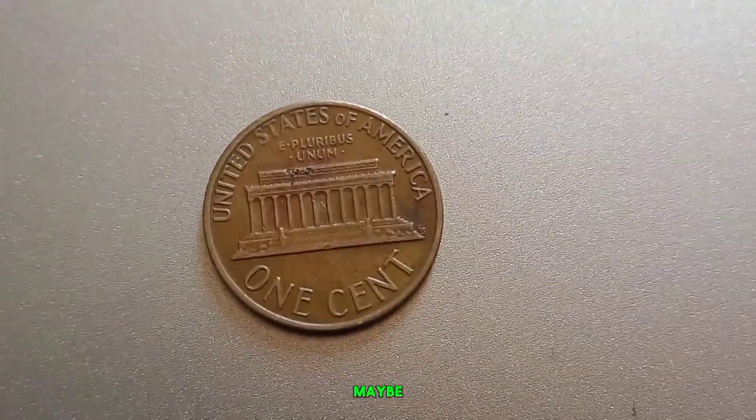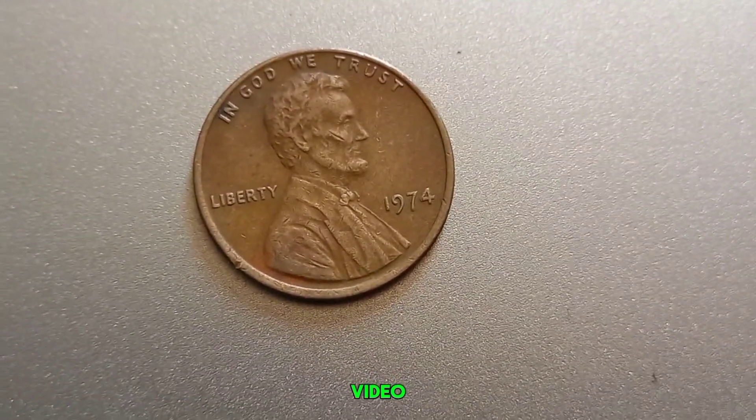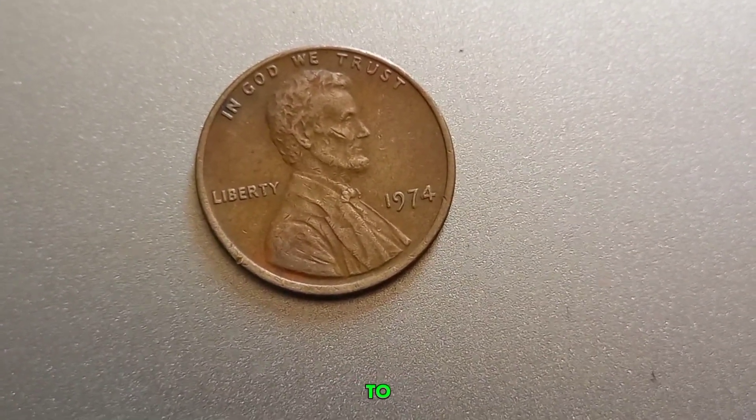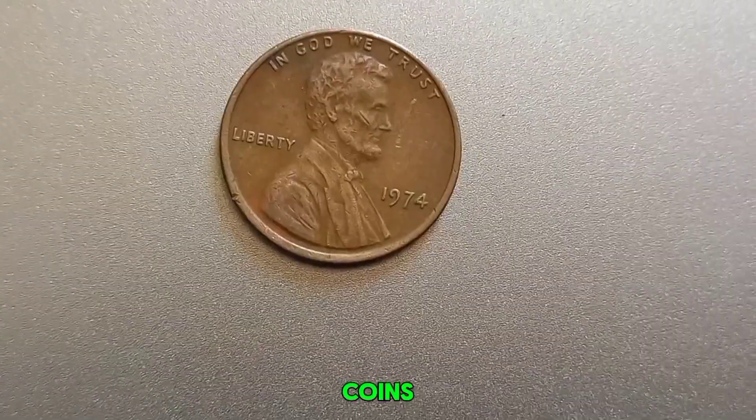Thanks for joining us on this exciting numismatic journey. Don't forget to check your change — maybe you'll discover a hidden treasure worth a fortune. If you enjoyed this video, hit the like button, subscribe to our channel, and click the bell icon to stay updated on all things coins.